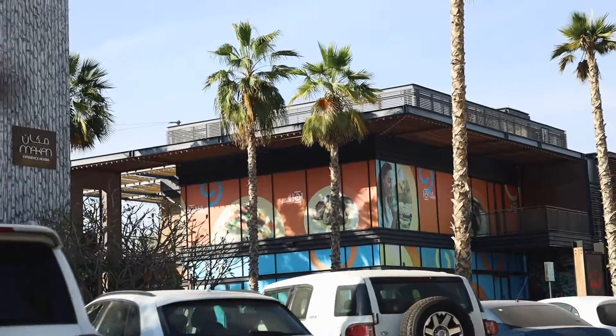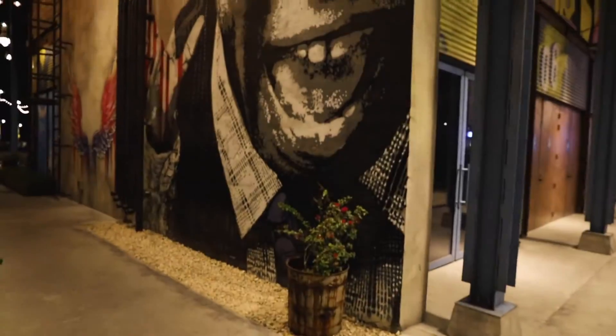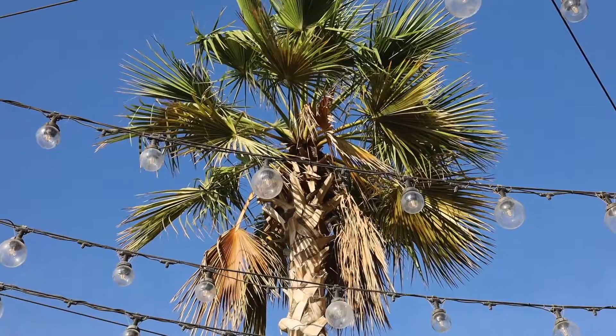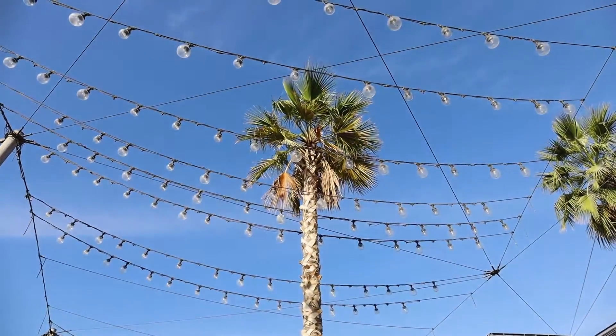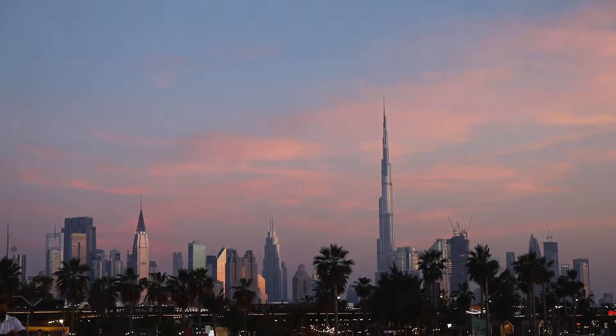La Mer is one of the top beachfront destinations in Dubai. Its graffiti art, palm tree-lined boardwalks and laid-back beach vibes make La Mer a perfect getaway in the middle of the city.